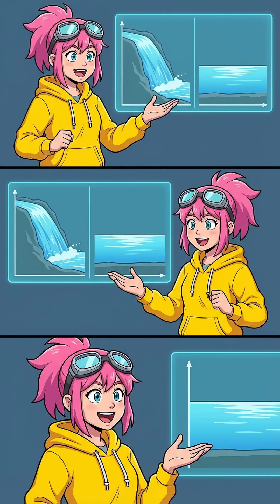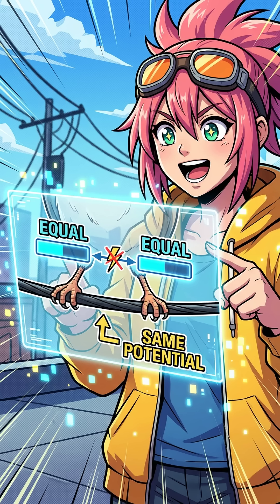Imagine electricity is like water. Water only rushes down if there's a drop in height, but on totally flat ground it just sits still. Electricity works the same way — it needs a difference in pressure to flow. Since both bird feet grip the same wire, they're at the exact same voltage level. It's just like that flat river. Without a difference in electrical pressure between the left and right foot, the current has zero motivation to zap them.